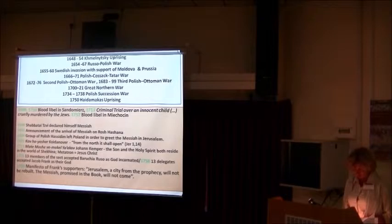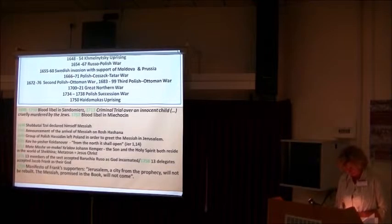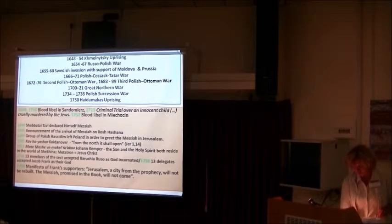In approximately 1716, 13 members of the sect accepted Baruchia as God incarnate. Baruchia taught that all religions based on the book — Judaism, Islam, and Christianity — contained a grain of revelation which should be freed from their institutional shell and gathered in one Torah. According to an account from 1756, proponents of Sabbatai Zevi from Podolia referred to Baruchia's doctrine as an entirely new religion, commanding convergence of the three faiths so that one church should be made of them.